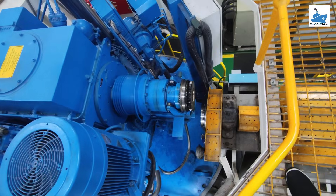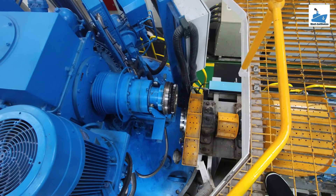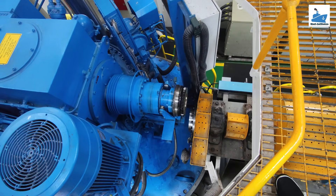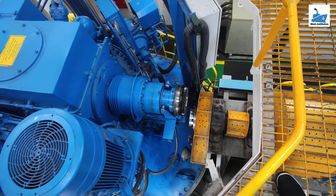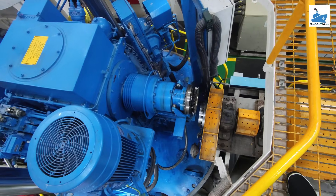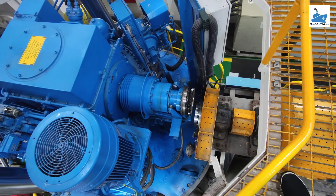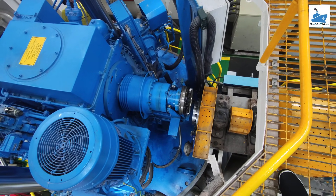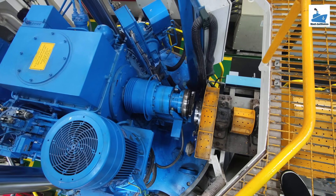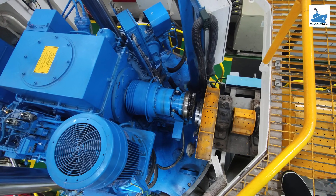Some prominent manufacturers include Rolls-Royce, known for their innovative azimuth thrusters and integration with hybrid systems. Schottel offers retractable units with advanced hydrodynamic efficiency. ABB focuses on energy-efficient electric thruster systems. Wärtsilä are pioneers in dynamic positioning and retractable thruster solutions.